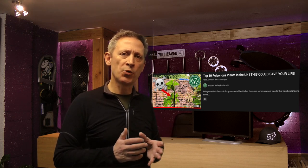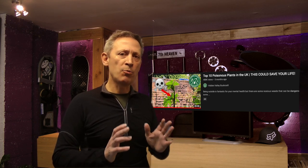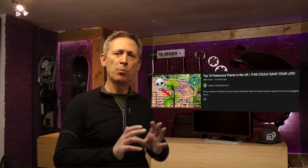I thought it was especially important to share this information because when I came across the video 'Top 10 Poisonous Plants in the UK — This Could Save Your Life' by Hidden Valley Bushcraft, I was very surprised at the number of plants that can potentially be harmful and how easily as a mountain biker you can come in contact with them, merely pushing through undergrowth to continue on a path.